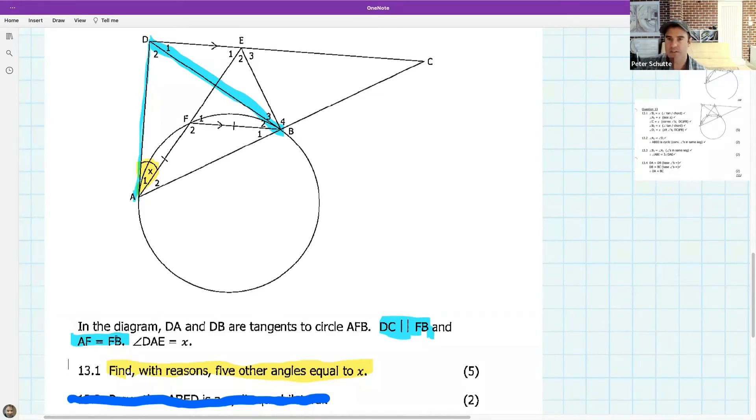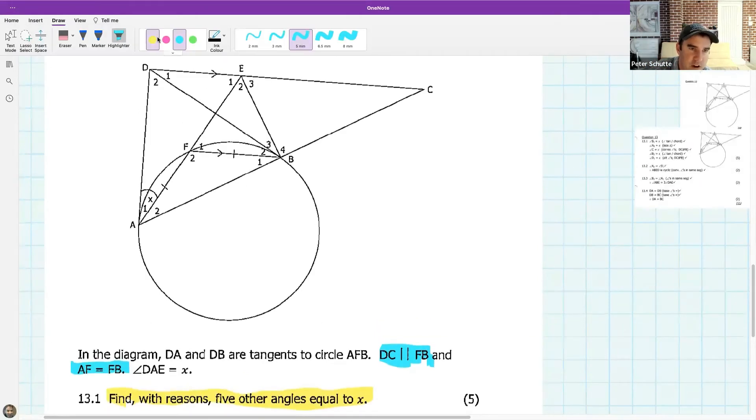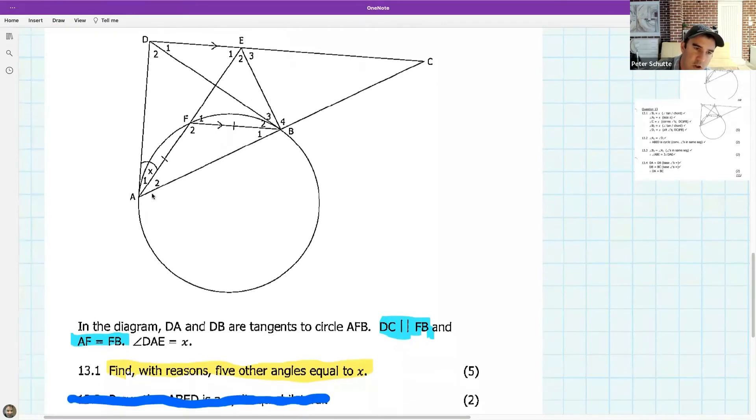Today we're avoiding converse theorems — in the next lesson I'll cover how to prove something's a tangent or a cyclic quad. For now, let's focus on basic shapes. The first answer coming in is B3. A1 equals B2. Let's look at the shapes — the tan chord theorem may be very helpful here.